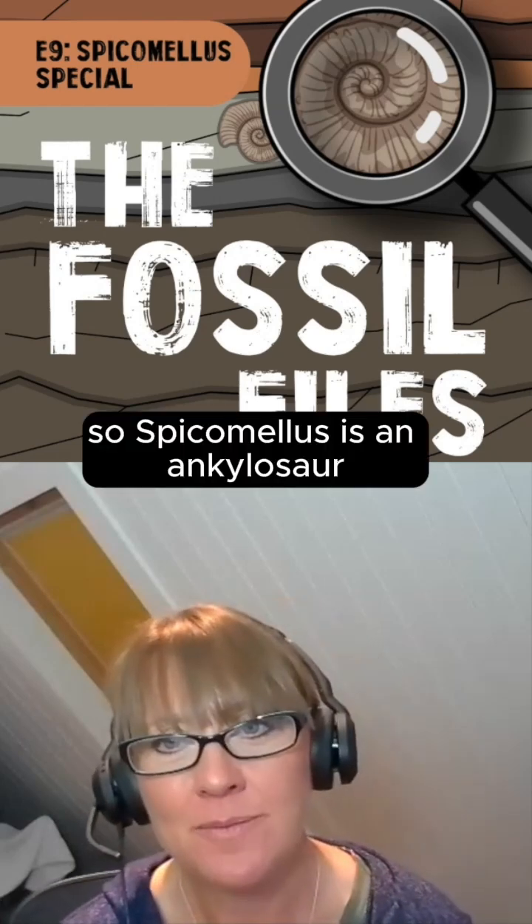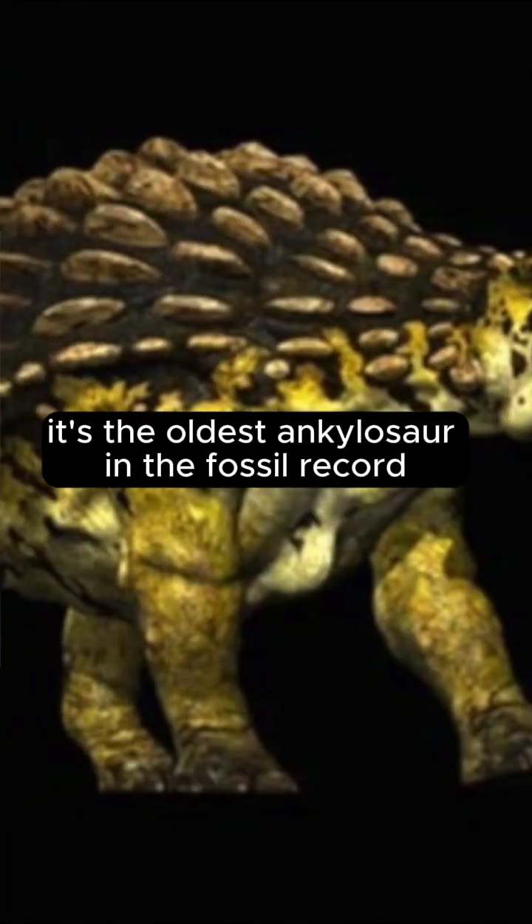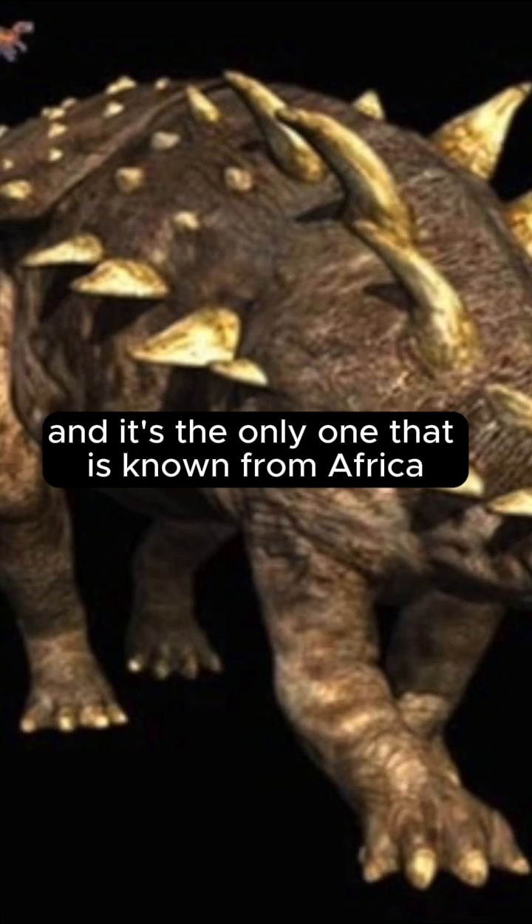Spicomelus is an ankylosaur. It's the oldest ankylosaur in the fossil record, and it's the only one known from Africa.